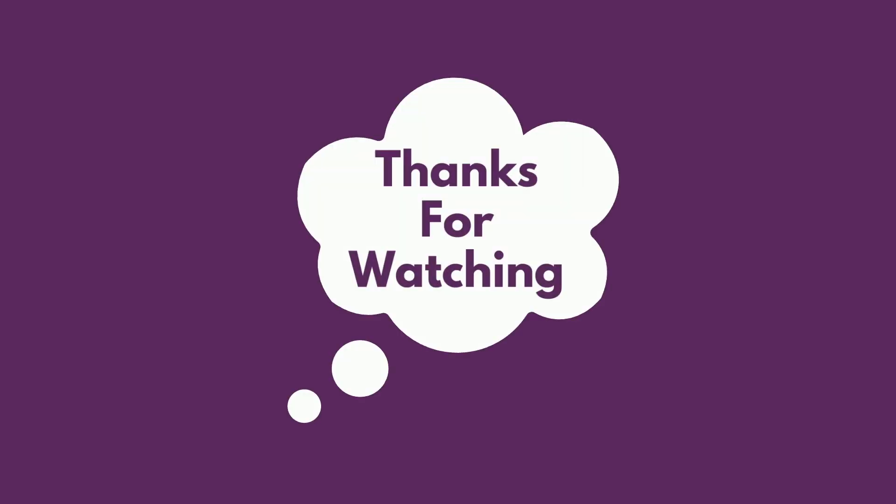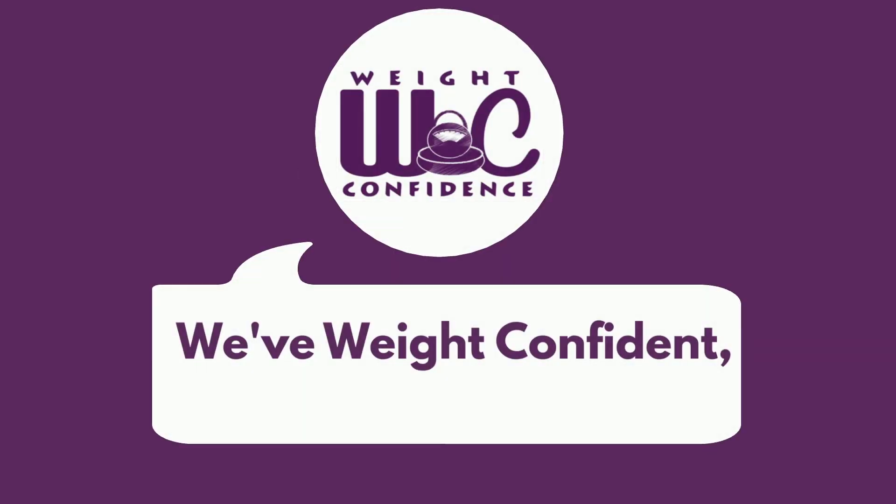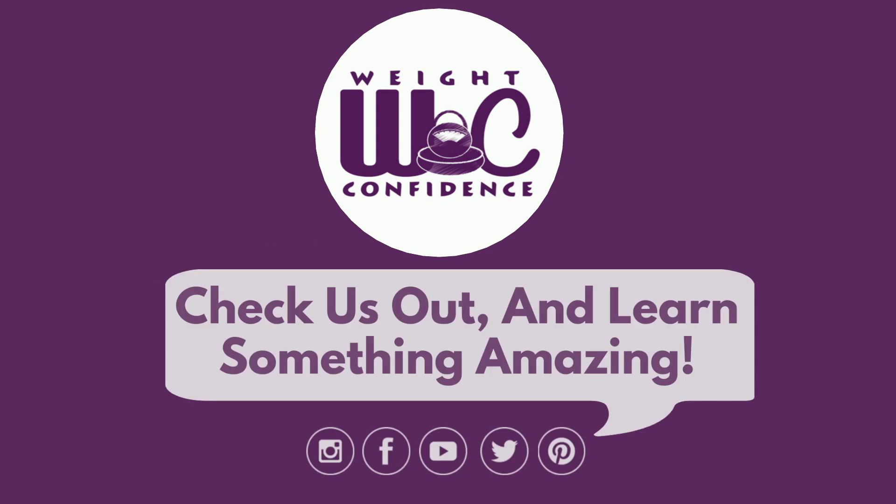Thanks for watching. We're Weight Confident — are you? Check us out and learn something amazing.